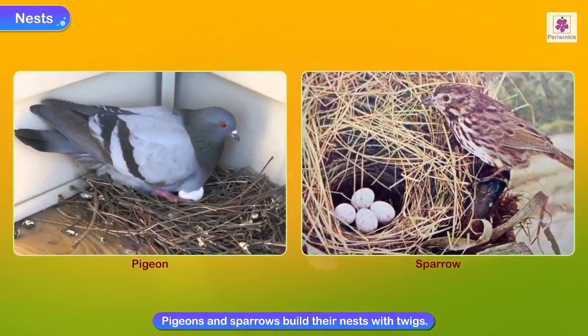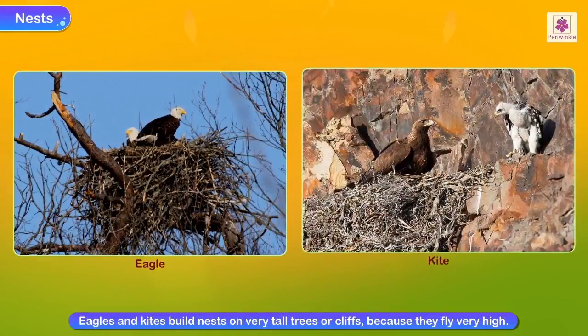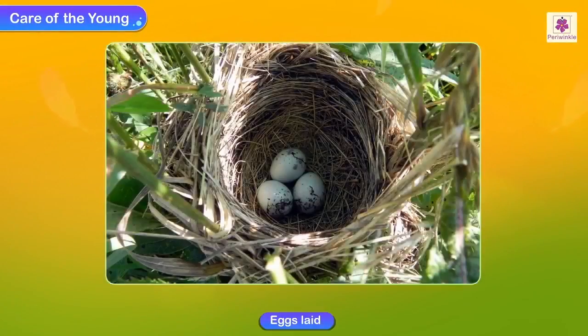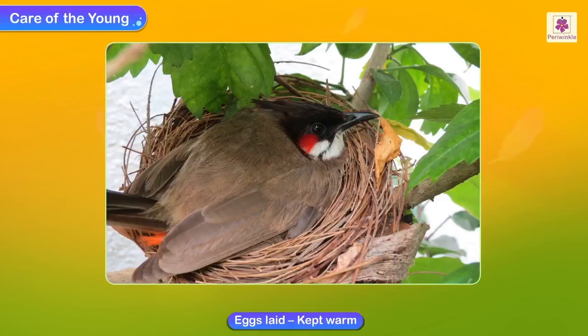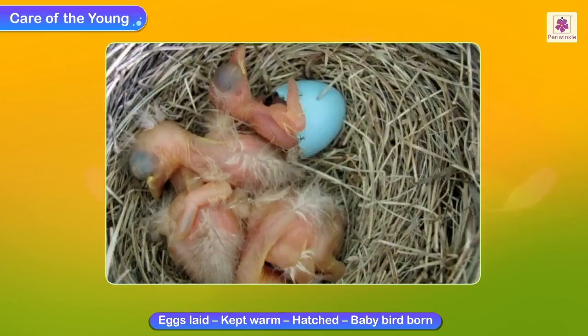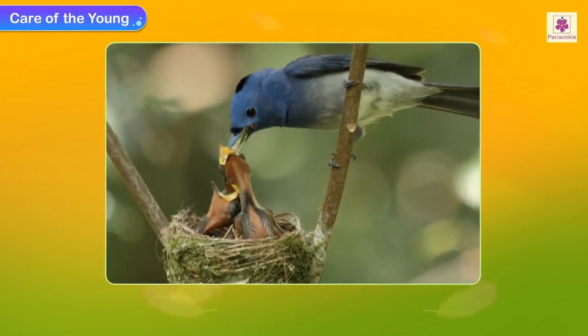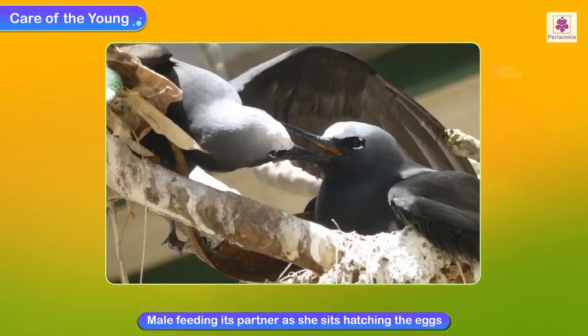Pigeons and sparrows build their nests with twigs, generally on ledges on the sides of buildings. Eagles and kites build nests on very tall trees or cliffs because they fly very high. Care of the young: after laying the eggs, the bird sits on them to keep them warm. After a few days, the eggs hatch and the baby birds appear. The picture here shows a bird feeding its hungry chicks, and a male feeding its partner as she sits hatching the eggs.